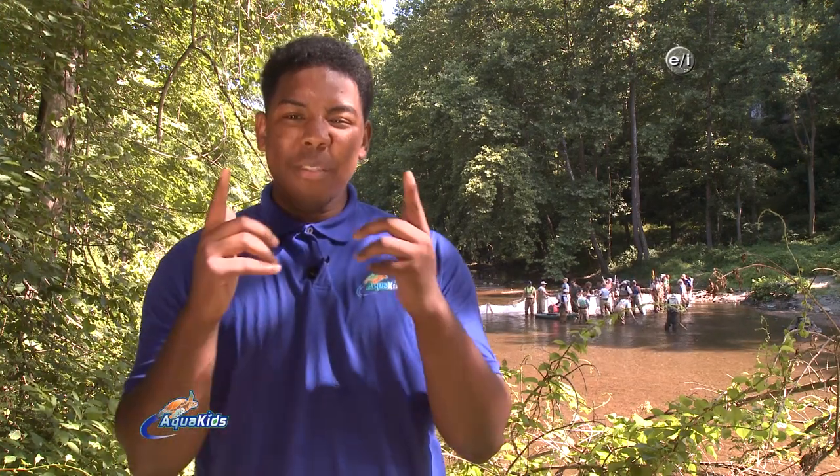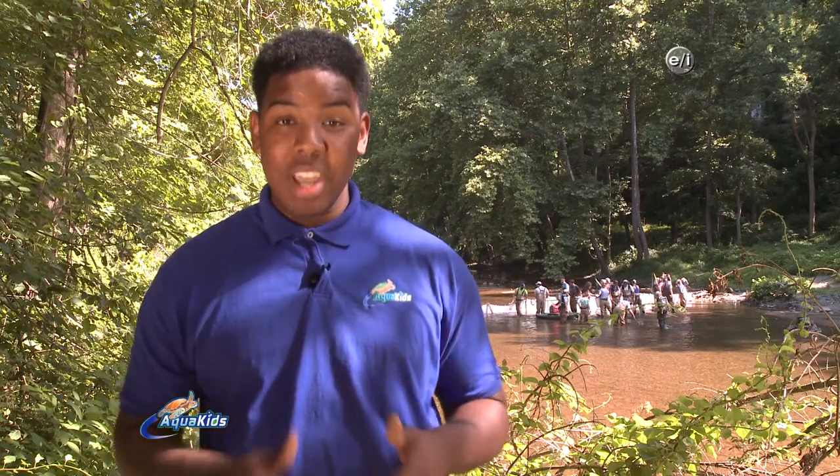Hey everybody, and welcome back to another episode of Aquakids. I'm Jeremiah, and today's episode, you're in for a shocking treat. Because right now, we're at the Patapsco Valley State Park, working with a group of biologists from the Maryland Department of Natural Resources who are electrofishing to see what fish and other aquatic animals are in this section of the Patapsco River. Let's go down and join them.